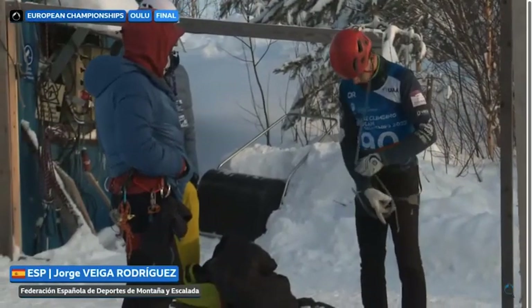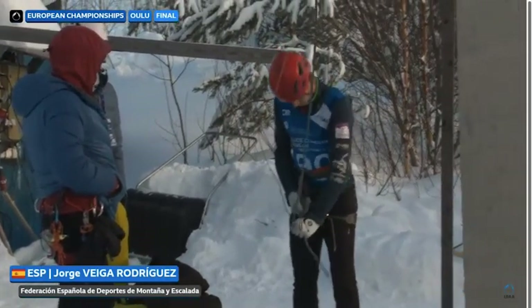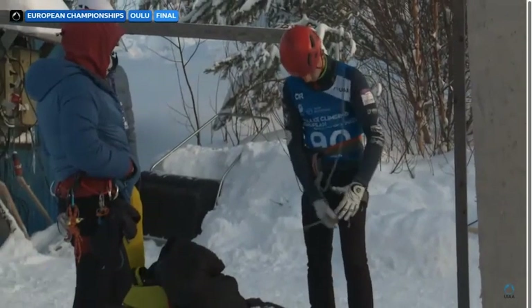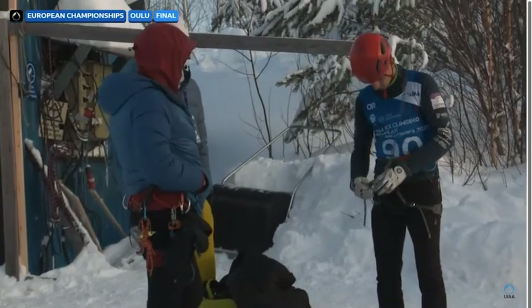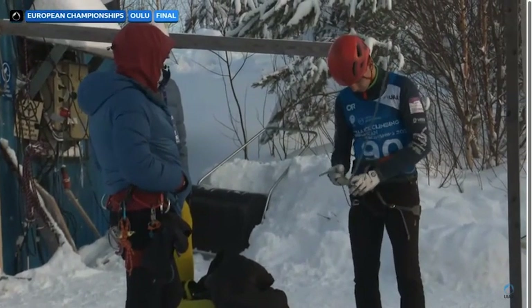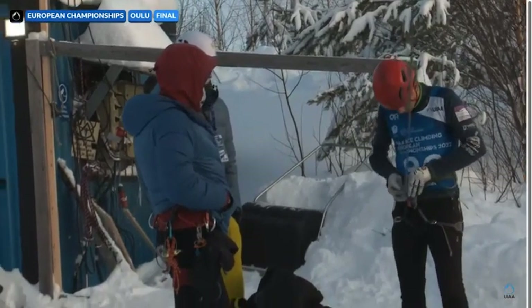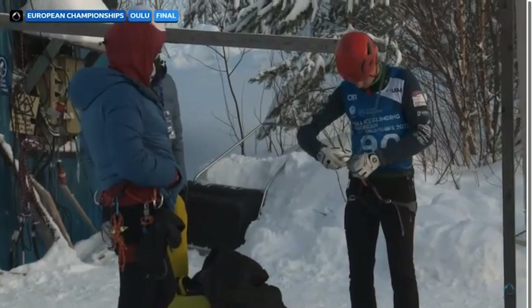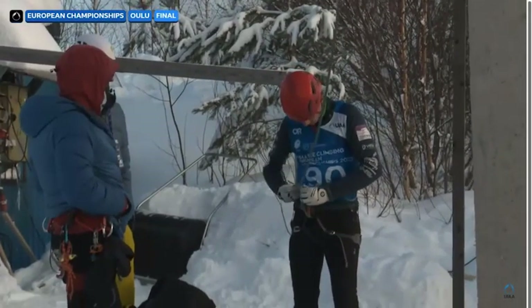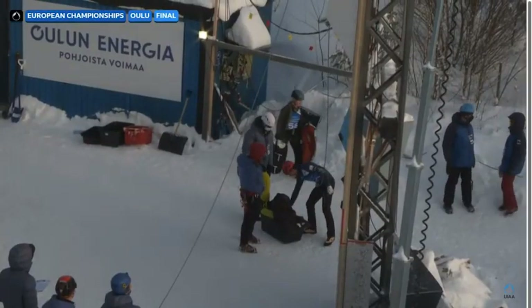This is Jorge Vega Rodriguez from Spain tying in their ubiquitous figure-of-eight knots — a staple for climbers, probably the first thing you learn as a climber. The figure-of-eight knot — the under-16s all have to tie in with it as well. Can't do it? Can't let someone else do it.